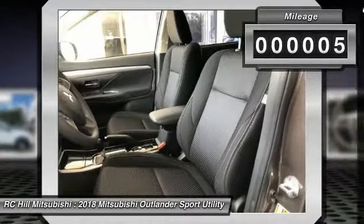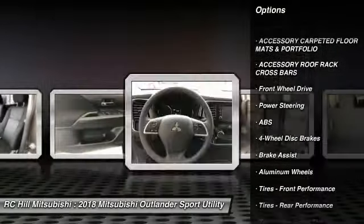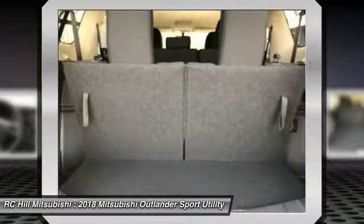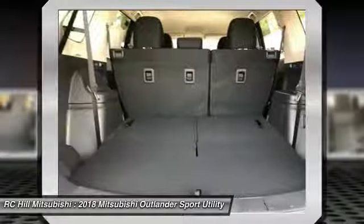Here are some of this vehicle's great options: stability control, traction control, keyless entry, steering wheel audio controls, anti-lock braking system, backup camera, Bluetooth, driver airbag, adjustable steering wheel, and power steering.